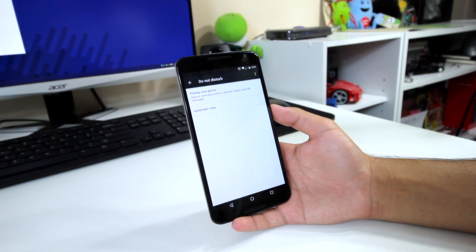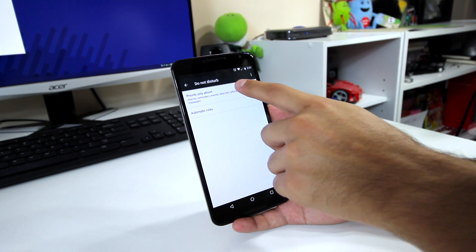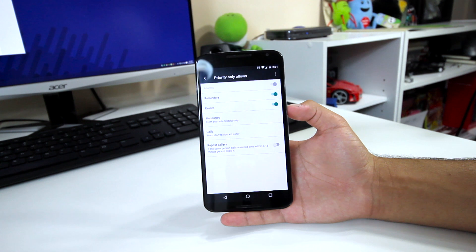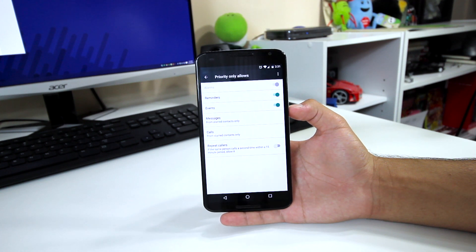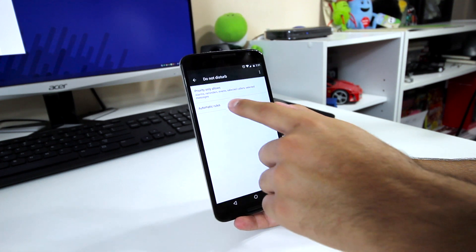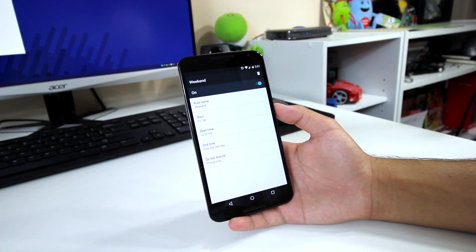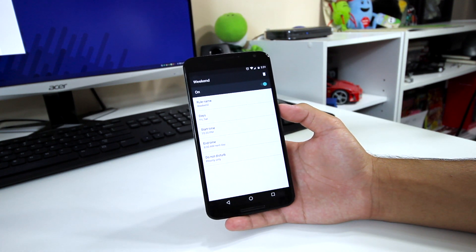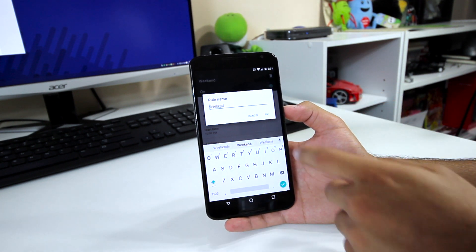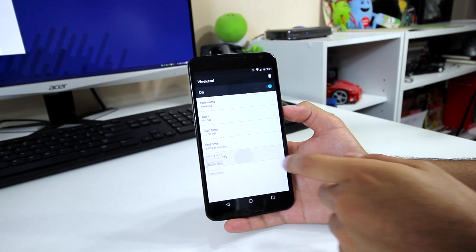Settings has received quite a few changes to it. Firstly, interruptions is now called Do Not Disturb and we now have a slightly altered UI. It pretty much serves the same purpose of allowing you to set different rules for notifications based on time or event. You can choose the rule name, days this rule will take place, start and end times, and the Do Not Disturb mode your phone will be in during this period. It's not vastly different than before, but it's still pretty handy.